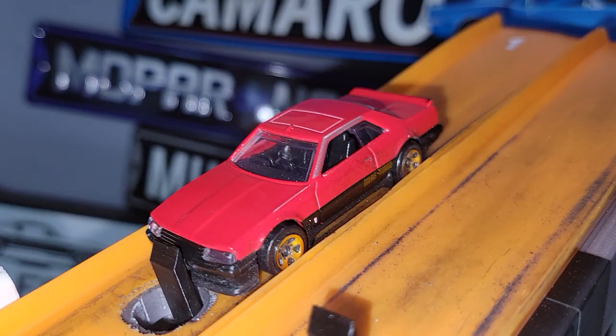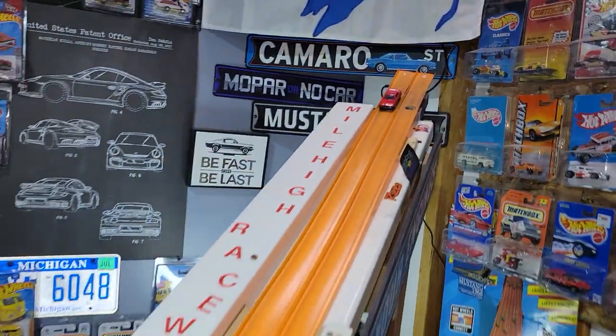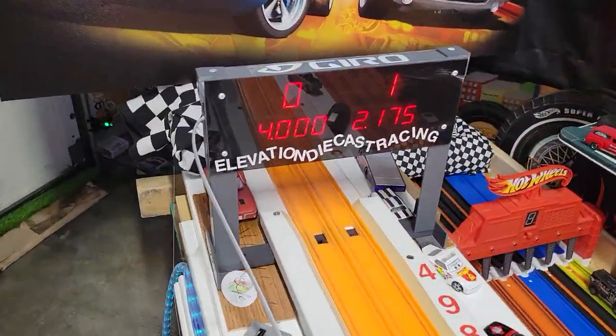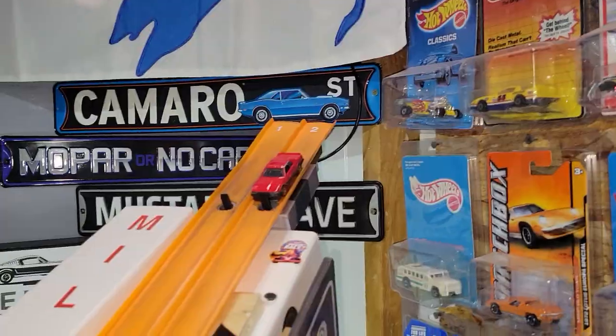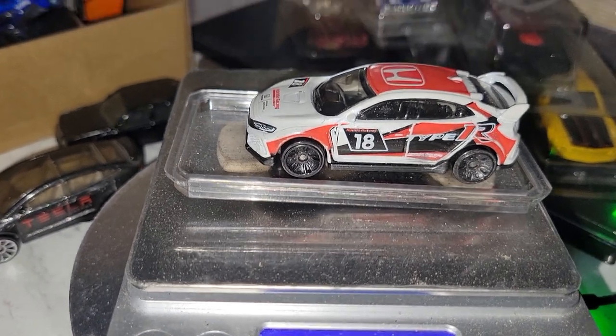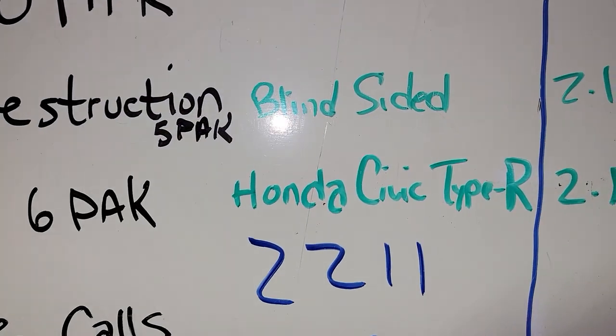Last but certainly not least, the 1982 Nissan Skyline R30. 2.175, which is going to land them in my Nissan case. 2.162. So the 35-gram Honda Civic Type R will be representing the JDM 6-pack.